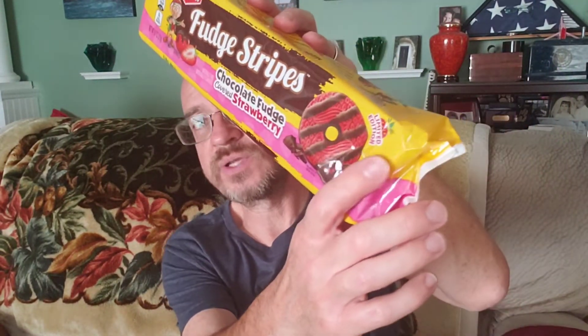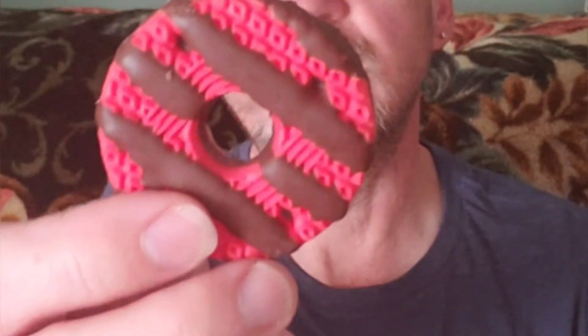Here are the Fudge Stripes. These are 140 calories for two cookies. These also don't have a nice pull tab, so I'm going to have to open these on the side. This is the only one that says limited edition — I didn't see that on any of the others, so these may only be around for a short time. Wow, the aroma on that — a very strong strawberry aroma coming off of it. There are some of those cookies. Look at the coloration — definitely brightly colored, not what you would expect when you pull out one of these Fudge Stripes cookies from Keebler.